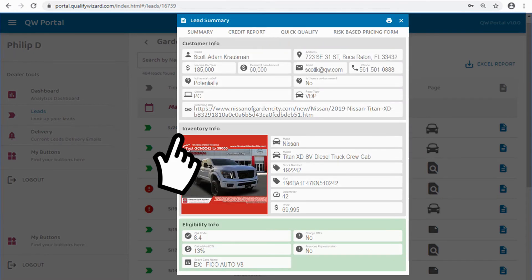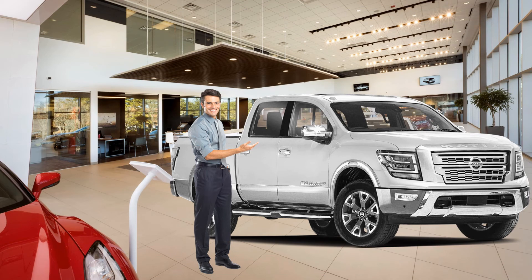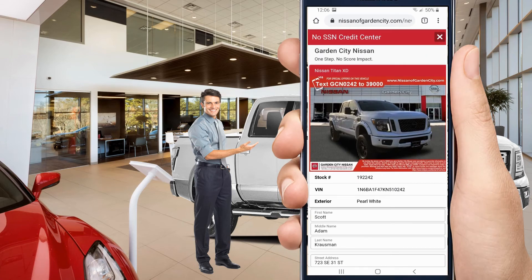Tell consumers exactly where they stand face-to-face in your showroom. You have yourself a sharp prospect qualifying and trial closing tool. Let your consumers know you can pull their credit with just basic contact information and no credit score impact, and they'll move themselves forward from the comfort, convenience, and security of their own smartphone devices.